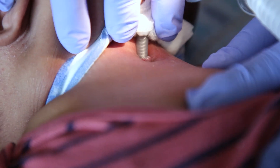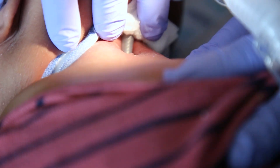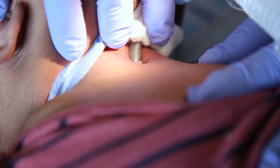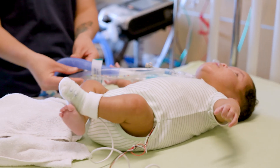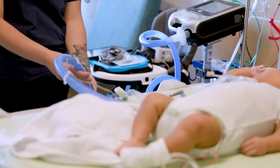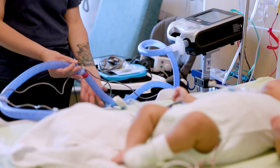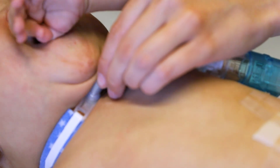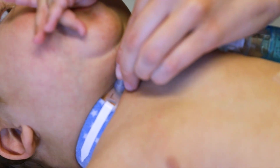If you notice any of these signs, first check that the trach is in the stoma by lifting your child's chin and looking under the dressing. If your child is on a ventilator, make sure that the circuit is connected all the way from the trach to the ventilator. If the trach is partially out of the stoma, gently push it back in.